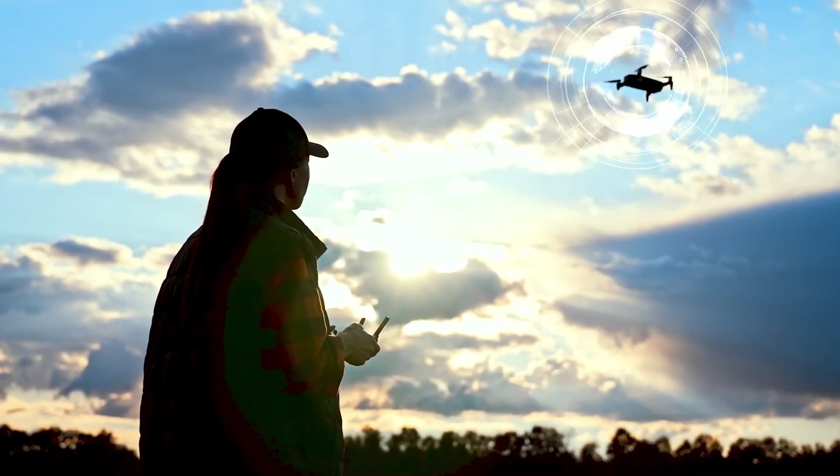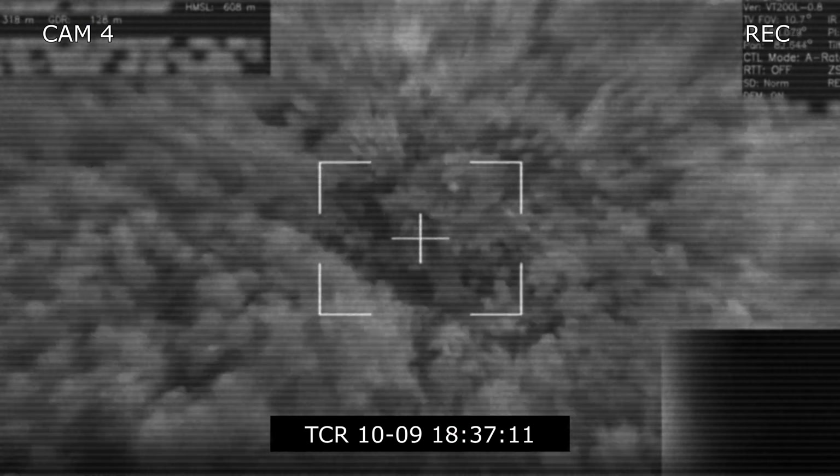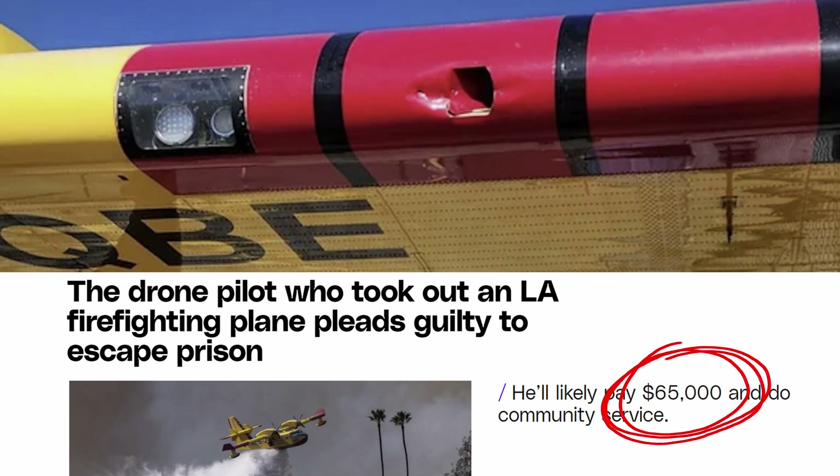There are times when you might want to see Remote ID coming from a drone — whether you want to verify that your drone is working as it's supposed to and check your compliance, or you're on a search and rescue and want to see if there are other drones around so you don't run into them and damage equipment or hurt somebody. Or maybe fire and rescue — we've all heard the 'don't be that guy' story where somebody flew a drone into a scooper out in LA. Maybe checking for Remote ID ahead of time would have helped avoid that accident.